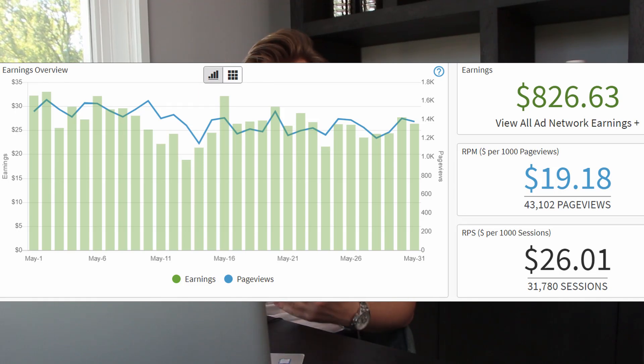This is with display ads from Adthrive, my personal favorite ad company, and I'm actually pretty happy to see this because it's up from last month. Last month I was just under $795 and now I'm over $825, so that's a pretty gradual increase. I have a feeling it has everything to do with the fact that I had just a little bit more page views this month.